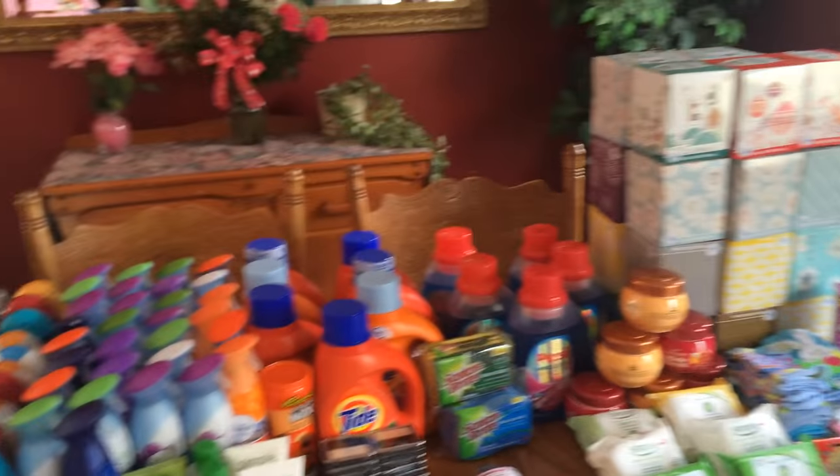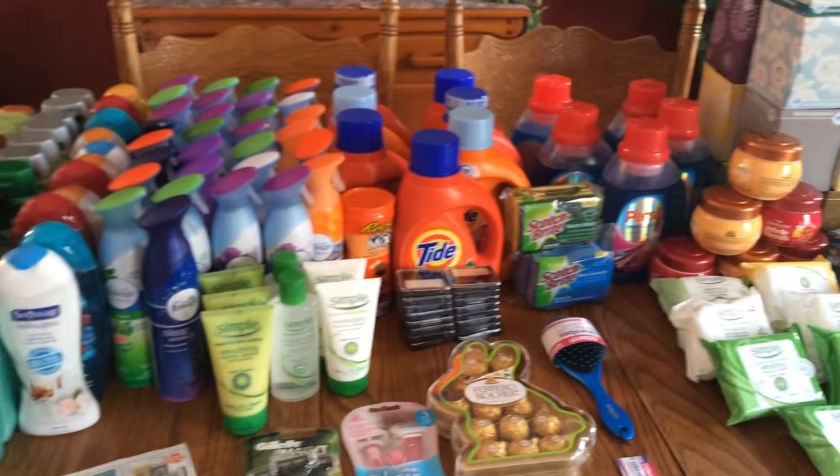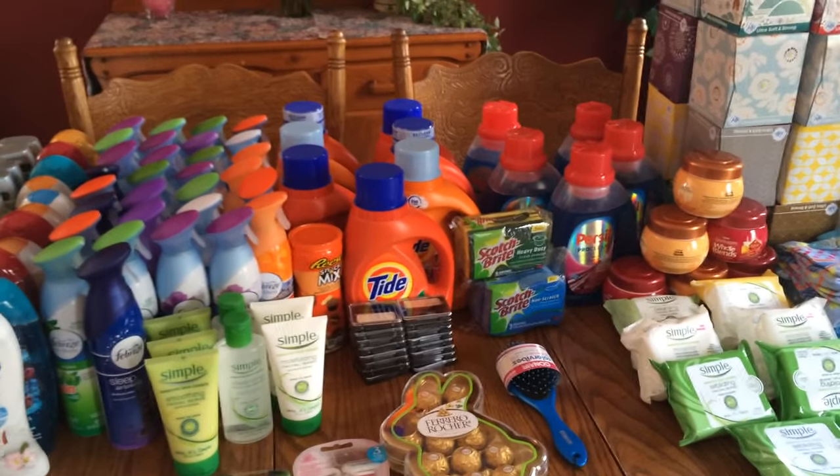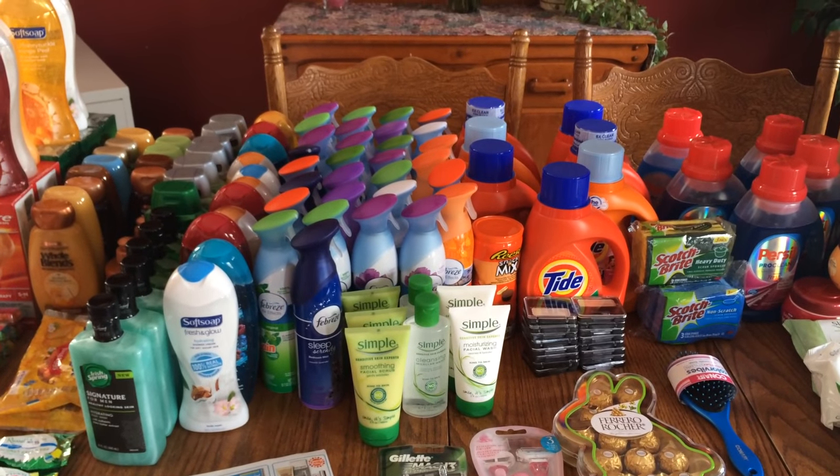I hope you enjoyed this video, and if you really want to get into couponing let me know and I'll help you out. So have a great day, God bless you, and see you next time.